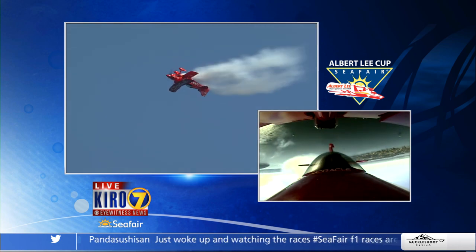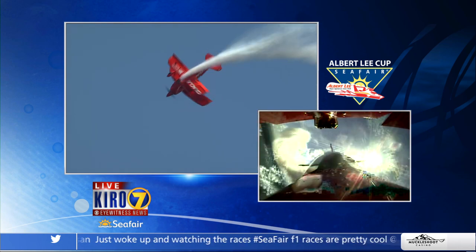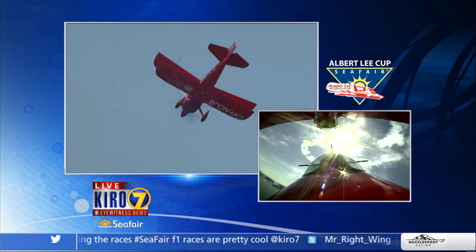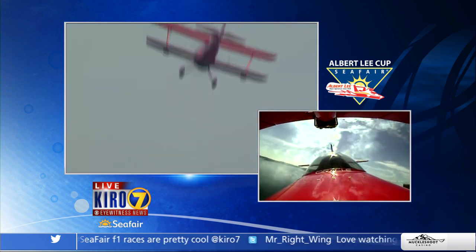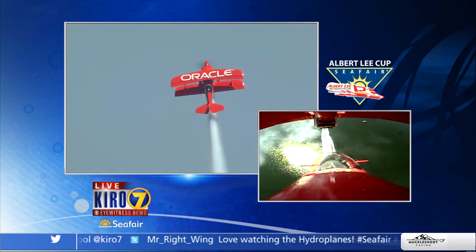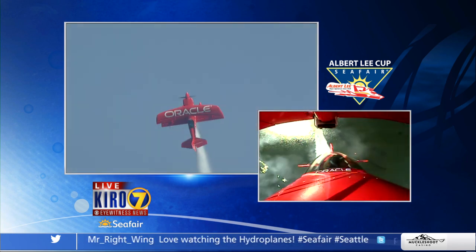As Sean is in the inverted turn, let's go live to the cockpit. Sean, are you with us? Yeah, baby! First thing I've got to do is say hello to my father. I was watching on Cairo, baby! Hi, Mom! I love you, baby!